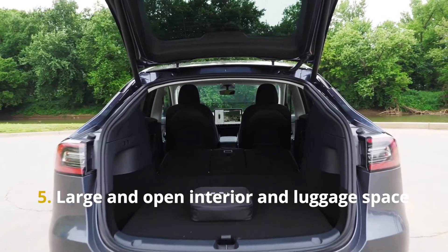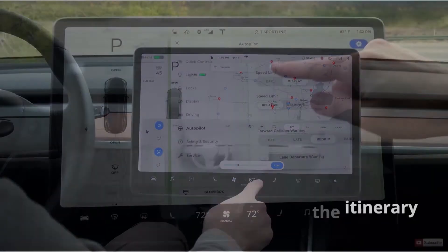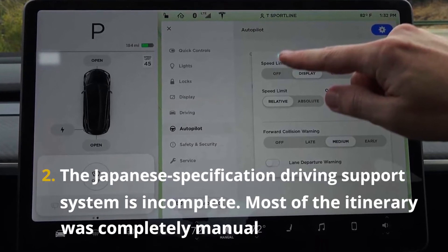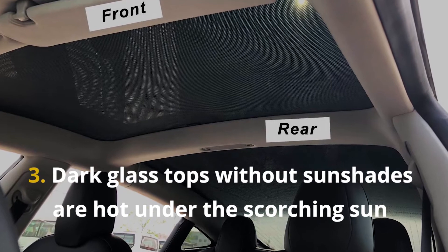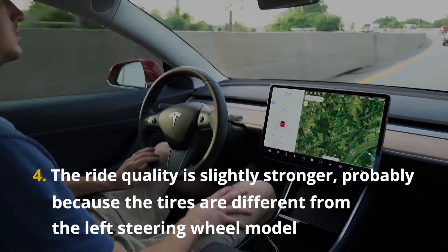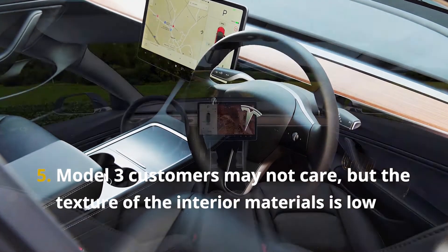Now the 5 disadvantages. First, the software controlling the vehicle has some rough edges. Second, the Japanese-specification driving support system is incomplete, and most of the itinerary required completely manual driving. Third, the dark glass roof without a sunshade gets very hot under the scorching sun. Fourth, the ride quality is slightly firm, likely because the tires differ from the left-hand-drive model. Fifth, the texture and quality of the interior materials is noticeably low.